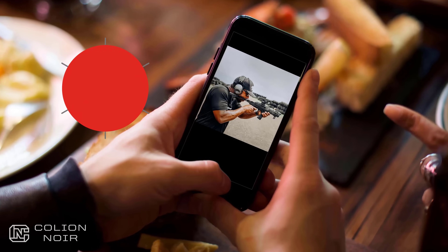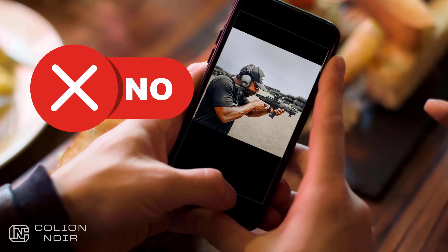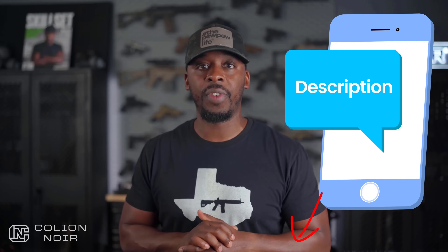One thing's for certain — politicians and tech giants don't want gun content recommended to you, and we're all fighting this cultural war together. You can help do your part by liking, commenting, subscribing to the channel, and most importantly sharing this video with at least one person. Together we can stop the suppression of our Second Amendment rights. And don't forget to click the link in the description for the products mentioned in this video.